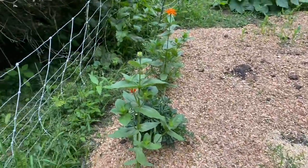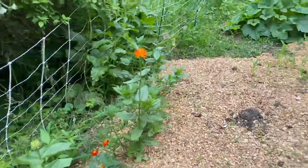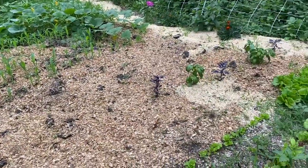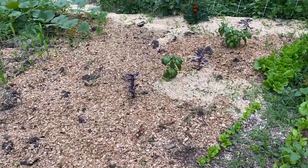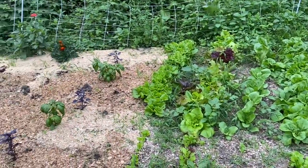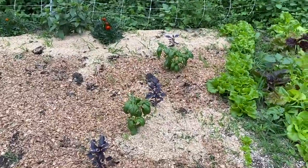Over here we have a few flowers — zinnias and marigolds. As you can probably notice, I have mulched a good portion of this garden. I'm not done yet, so I still have to work on it — I need to weed this area and re-mulch it all.